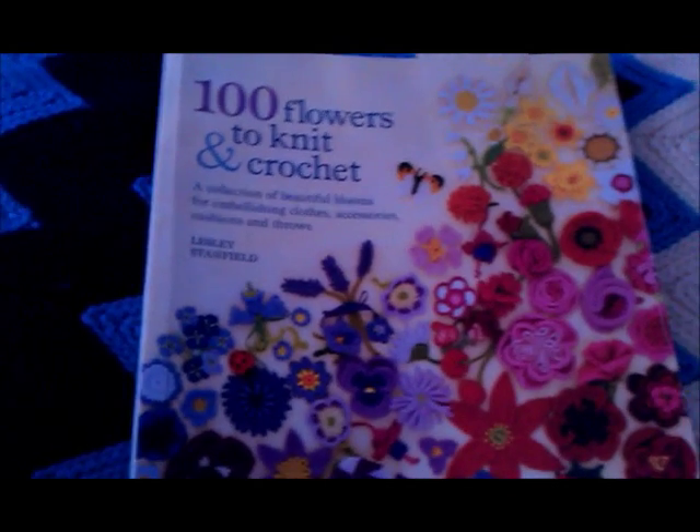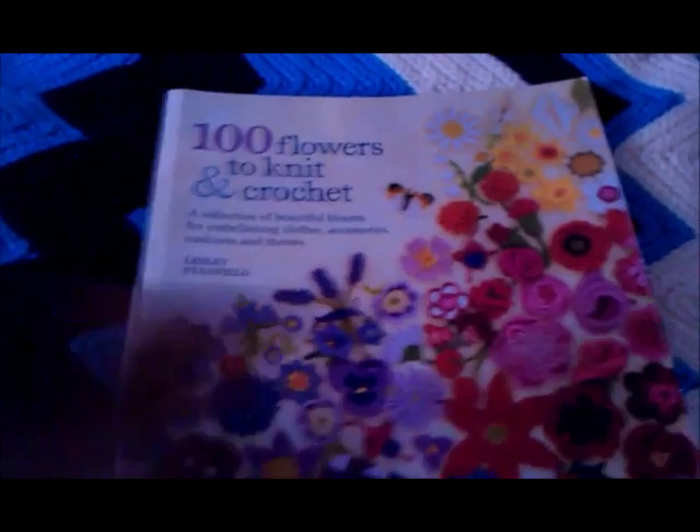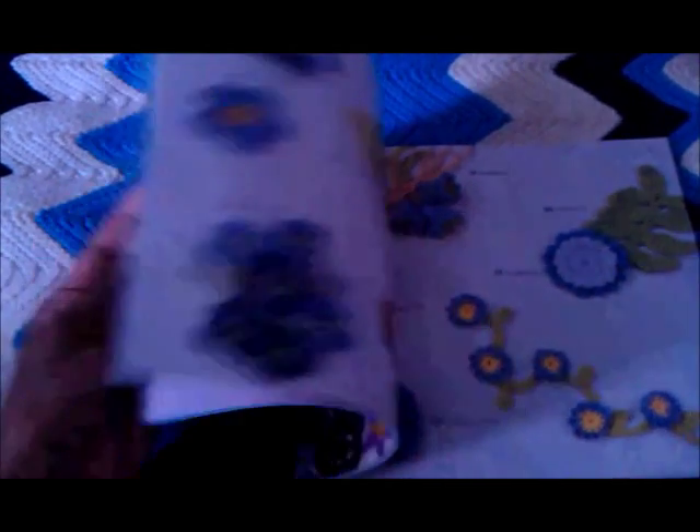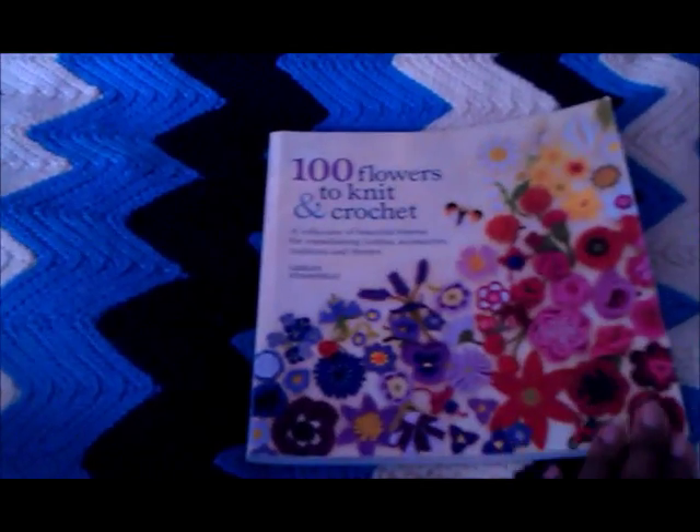After that I got 100 Flowers to Knit and Crochet. I can knit, but I haven't done anything since I started crocheting last year. I've made flowers out of here and put them on my fat bottom bags, done the leaves, and the butterflies are quite nice. I did this leaf, added it with a different flower, and put it on a necklace. I like the fact that they use the actual colours of the flowers so it looks as lifelike as possible. I quite like this book.